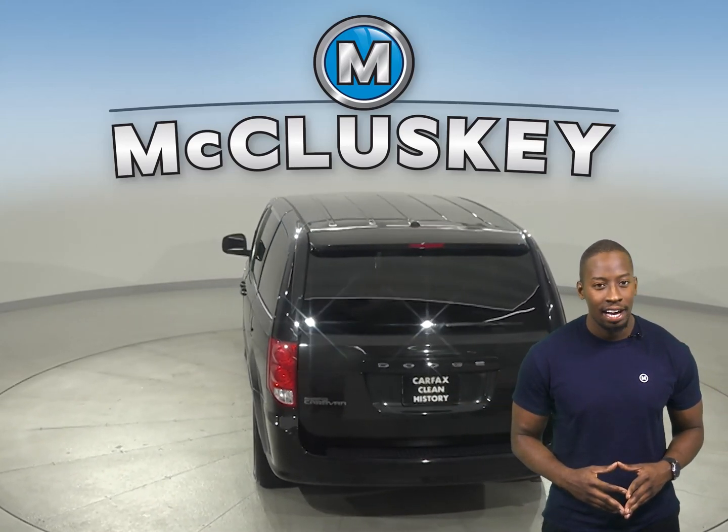This SUV comes equipped with Sirius XM ready radio and a CD player, so you'll always find something to listen to on long road trips.